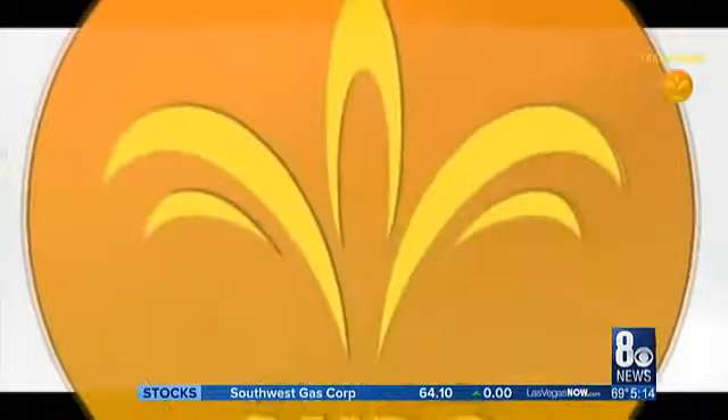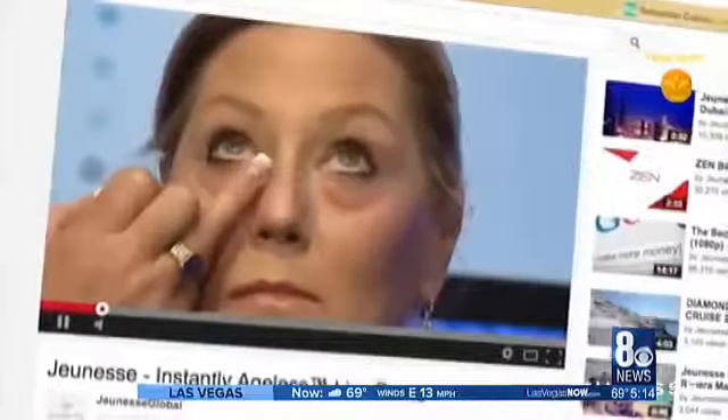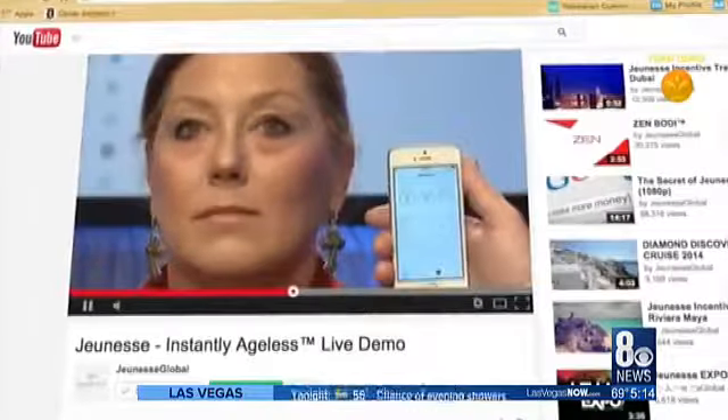Instantly Ageless by Jeunesse promises to turn back time better than Cher herself, and millions have bought into the hype. Videos on YouTube, Facebook, and Instagram show some pretty impressive results.